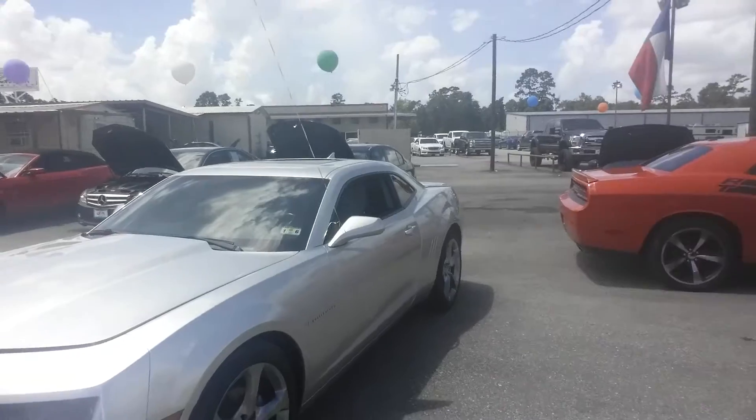Hey, what's going on Daniel? This is Sean Frank here at Epic Auto Sales. I want to make this quick video so you can put a face with the name and also do a quick walk-around on the Camaro that you're interested in. So let's get right into it. I want to thank you so much for choosing Epic Auto Sales.